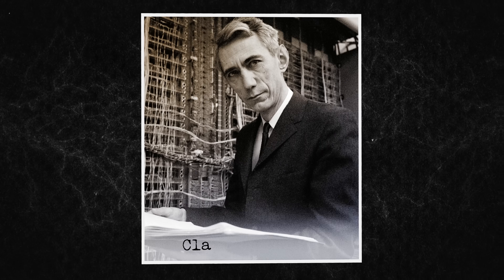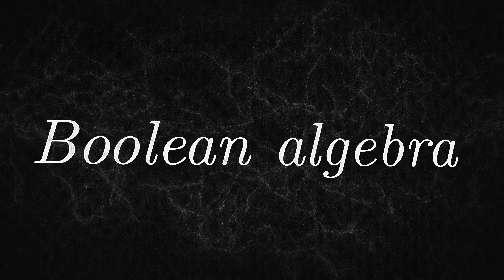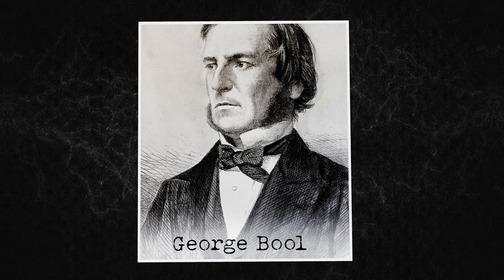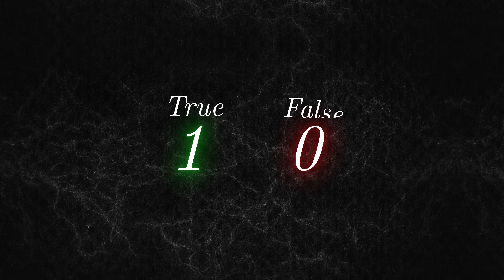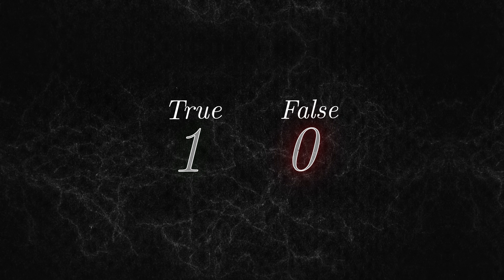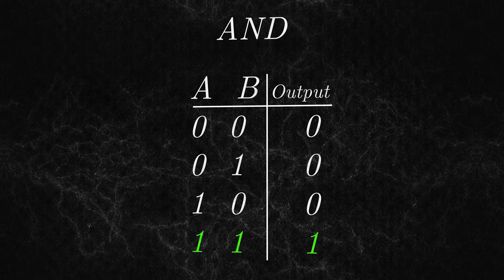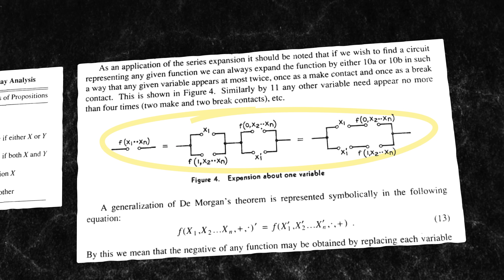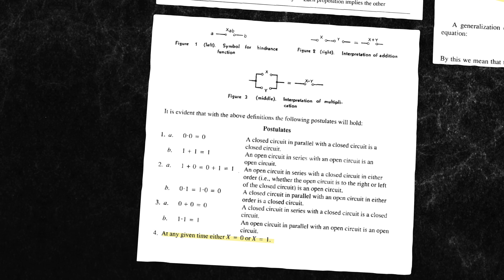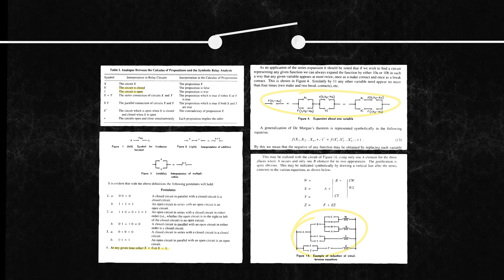In his 1937 thesis, Claude Shannon found a connection between electric circuits and a branch of mathematics known as Boolean algebra. Working in the mid-1800s, George Boole was trying to find a mathematical foundation for logic. Under his system, a true statement was represented as a one and a false statement as a zero. Boole also developed operations like AND — if both statements A and B were true, then the output would also be true. What Shannon realized is that Boole's operations could be represented as electronic circuits, and all you needed to realize these circuits in the real world were a couple of switches.